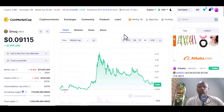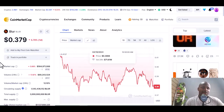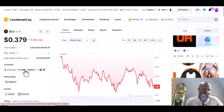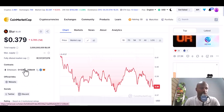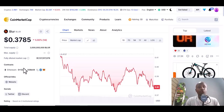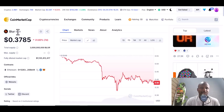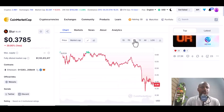The next coin is Blur — I just found this coin yesterday and I'm planning to invest in it. Go through to make sure the data is verified and also do your own research — that is important. You can search for it on CoinMarketCap by typing B-L-U-R.